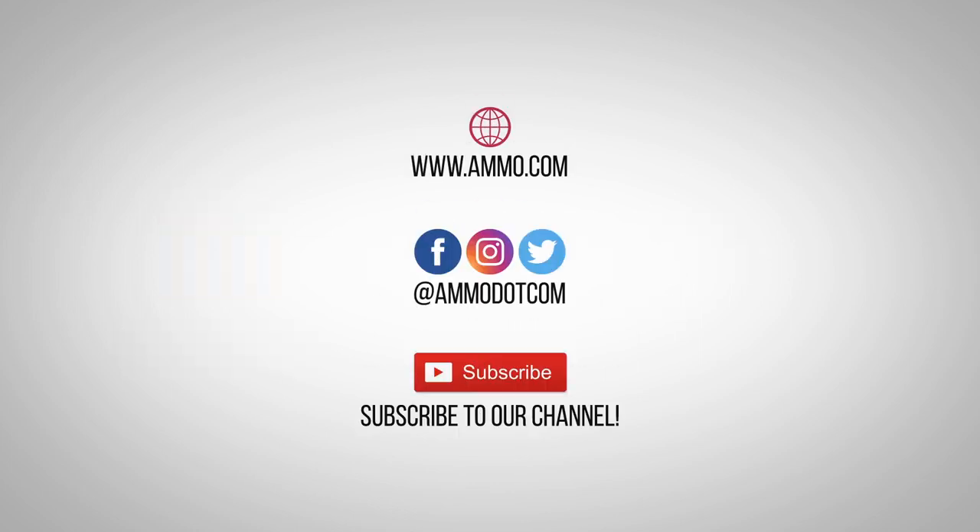Check out today's best ammo deals by visiting us at ammo.com. Follow us on social media, and most importantly, be sure to subscribe to our channel right here on YouTube for more high-quality videos to help you stay armed both physically and philosophically.